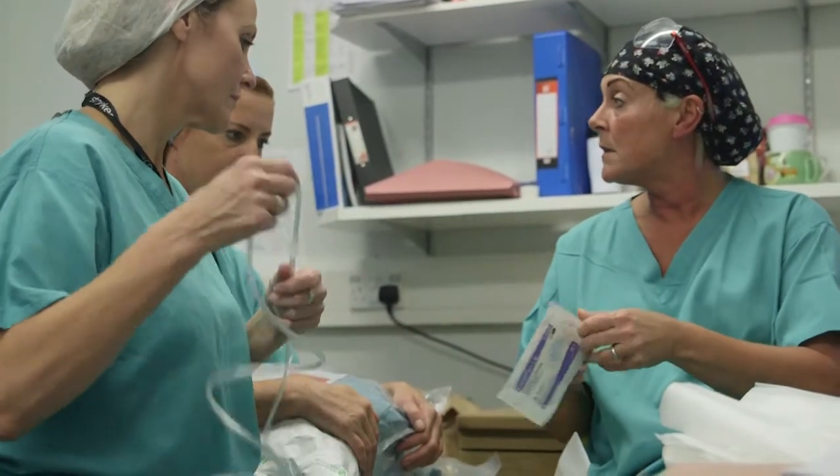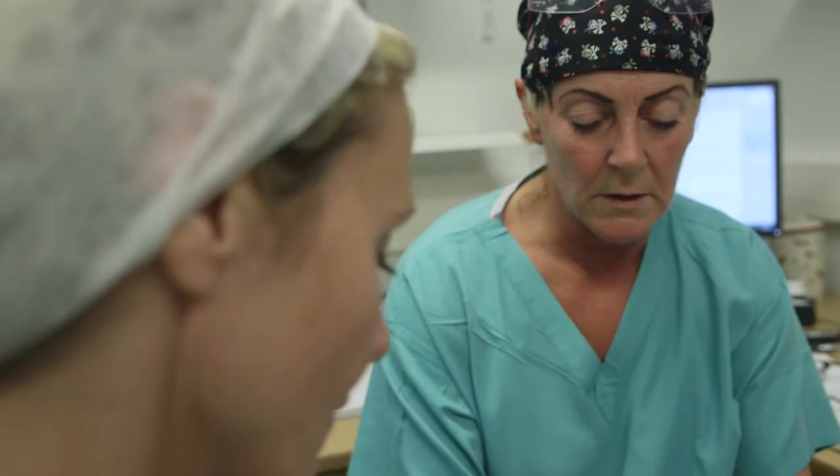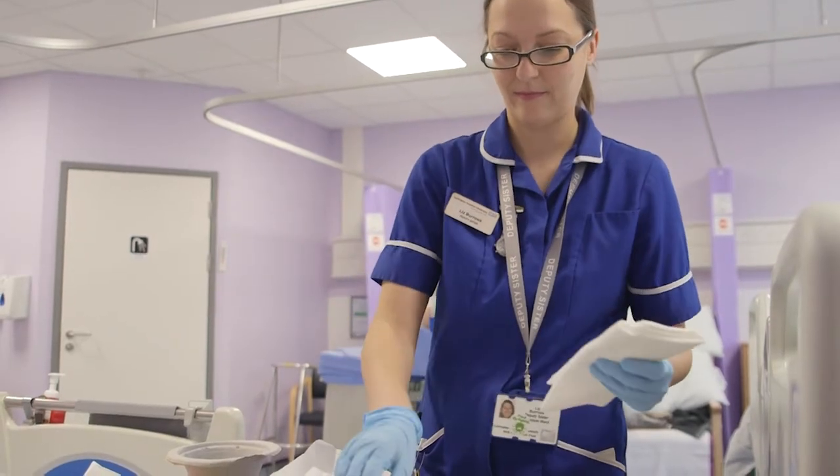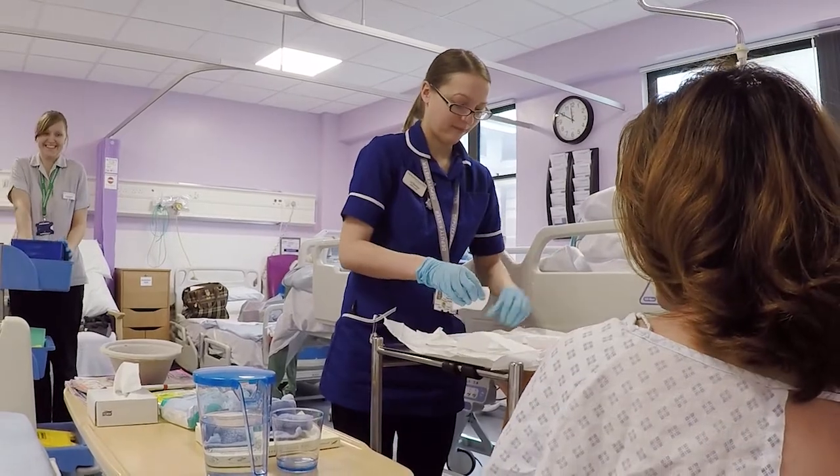We're not only freeing money up to spend on patient care, we're actually providing the best quality products that we can, and also releasing nurses to care for patients instead of being held up with procurement, looking for different goods or alternative goods — releasing them to care for their patients and giving them more time with the patients.